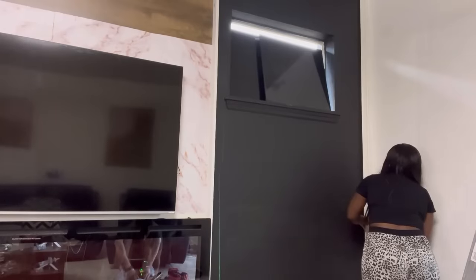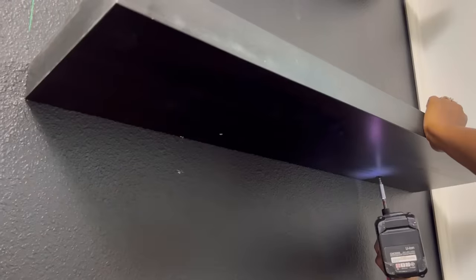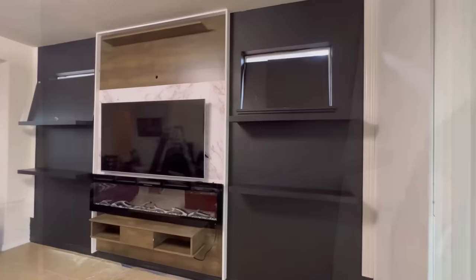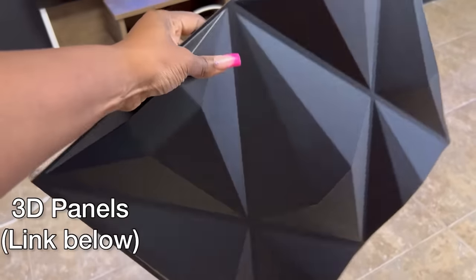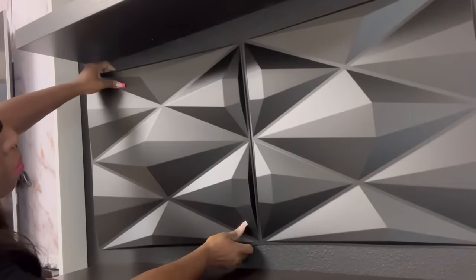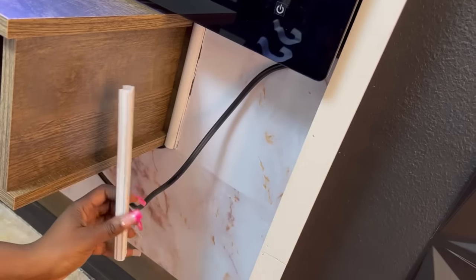I also installed shelves. These are the 3D panels that I'll be using — the link for this is going to be down in the description box below. I also covered all of the wires neatly.